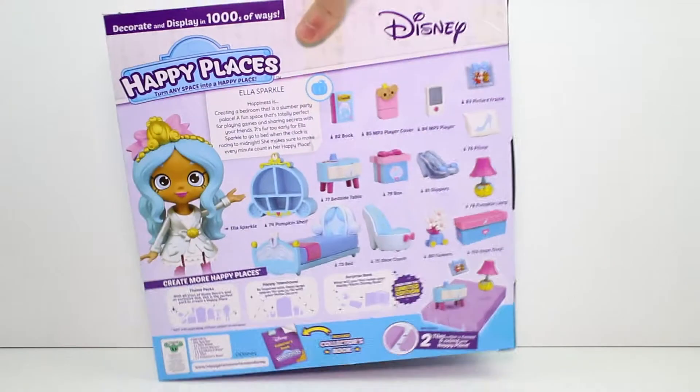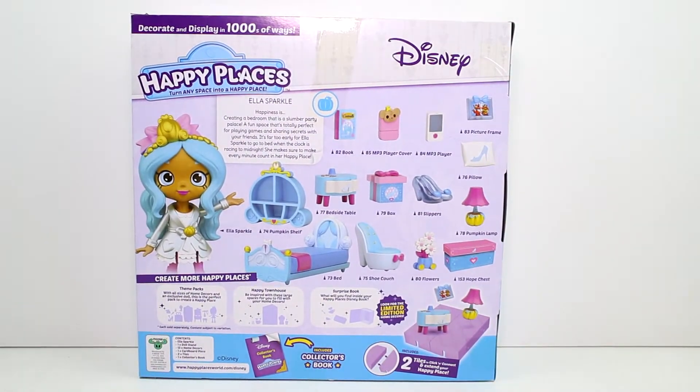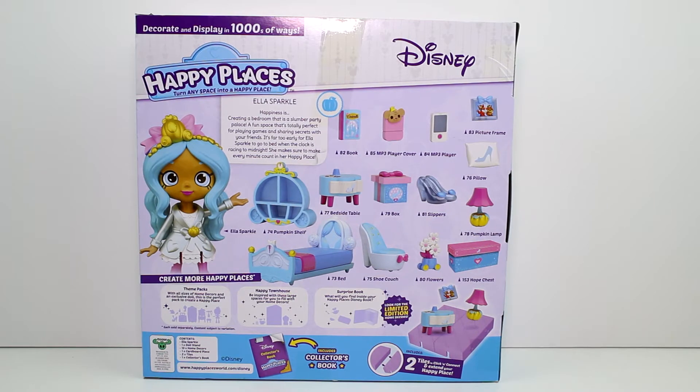Let's go ahead and turn this around and read what it says. Ella Sparkle — happiness is creating a bedroom that is a slumber party palace, a fun space that is totally perfect for playing games and sharing secrets with your friends. It's far too early for Ella Sparkle to go to bed when the clock is racing to midnight. She makes sure to make every minute count in her happy place. Then there's artwork of all the cute adorable little accessories — home decor, I guess I should say. We get a collector's book inside, Ella Sparkle, one doll stand, 13 home decor pieces, a cardboard piece, and two tiles.